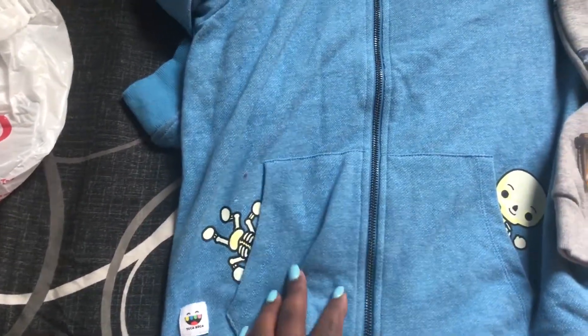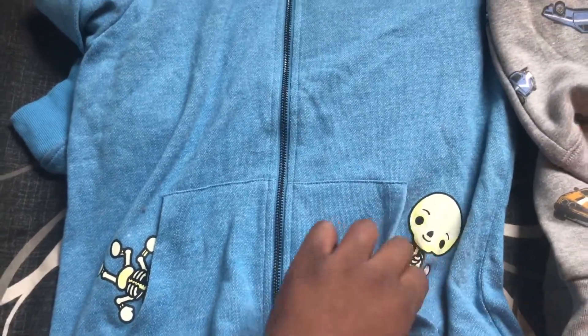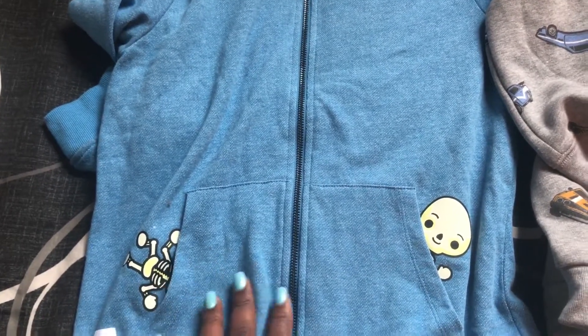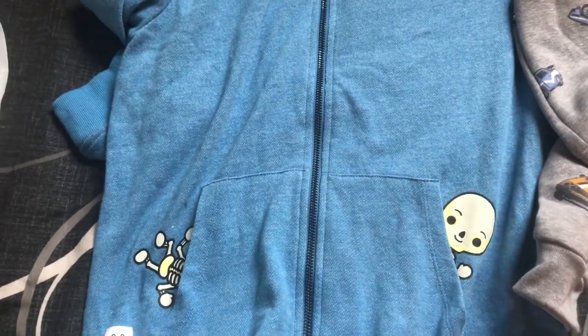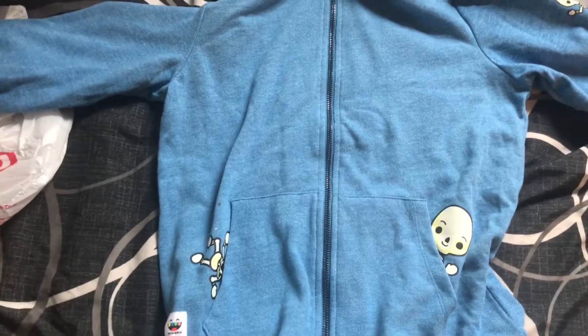This next one is Toca Boca — I love this one with the skeleton and a little skeleton baby hiding in the pockets. When I first saw it, I thought it was just one tall skeleton because the legs are out here and the head is up there. There are little skeletons on the arms too. If I can maneuver it so you can see all the little skeletons — I think this is so cute.